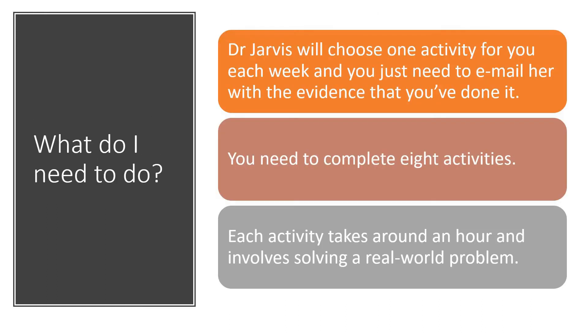So to actually get a Crest Award there are obviously a few projects that you need to do. I'll choose one activity for you each week, and of course normally we would do this at school but we can do it at home as well, so you just need to email me with the evidence that you've done each project. You need to complete eight different activities or projects, and each activity takes about an hour and involves solving a real-world problem in the area of science, technology, engineering or maths.